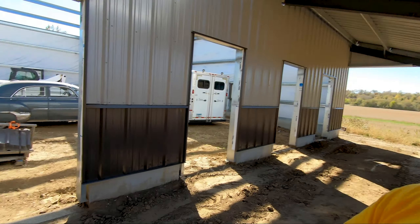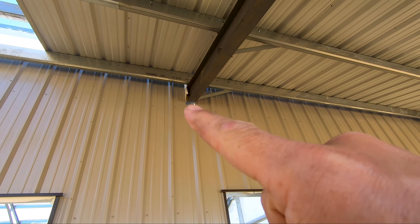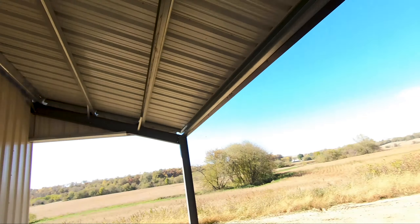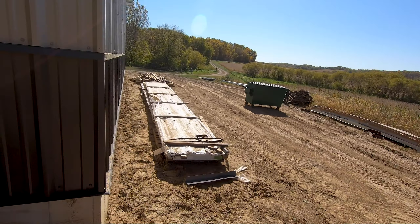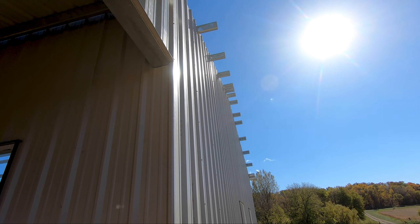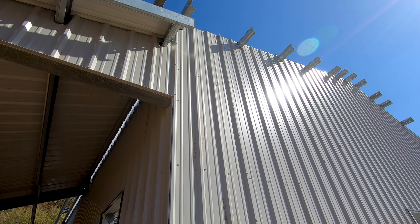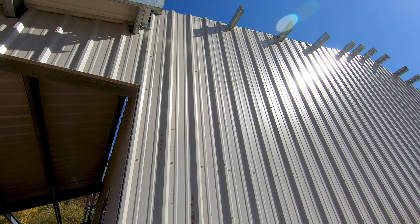Once we are done with some of the bigger stuff, there's some little trim pieces, some closures that go around the rafters - the roof beams, whatever you want to call them - and of course the trim on the corners. There's just a handful of things that are sort of holding me up in one way or the other.